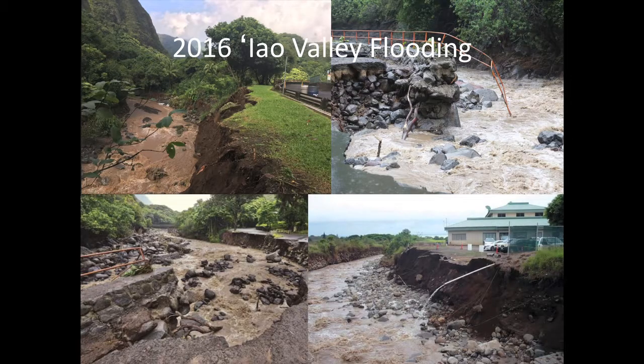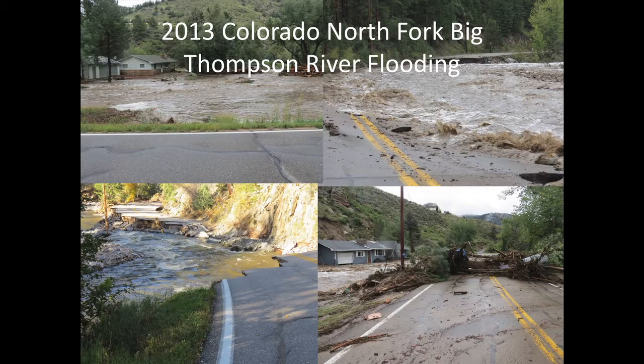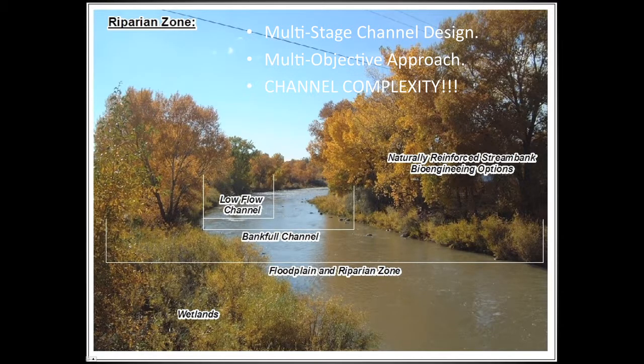In 2013, Colorado had record flooding. In five days we had an annual amount of rain falling within the state, most occurring within two days. My basement personally flooded. Because we didn't have that riparian zone — we didn't give it space in a lot of roadway corridors — 500 miles of road were wiped out and entire cities lost access to critical infrastructure. So when we looked at repairing these roadway corridors, we asked: what does a natural channel design with a low flow, bank full, and riparian zone look like, and how can we accommodate that within our designs?